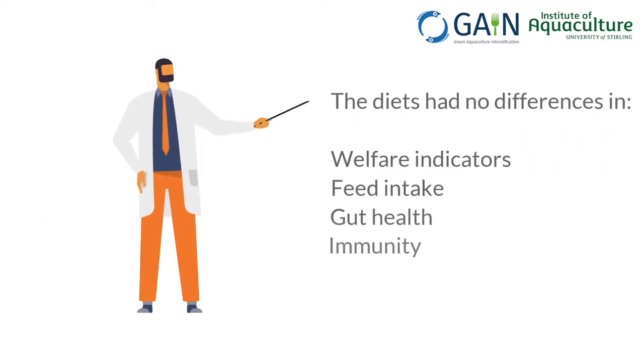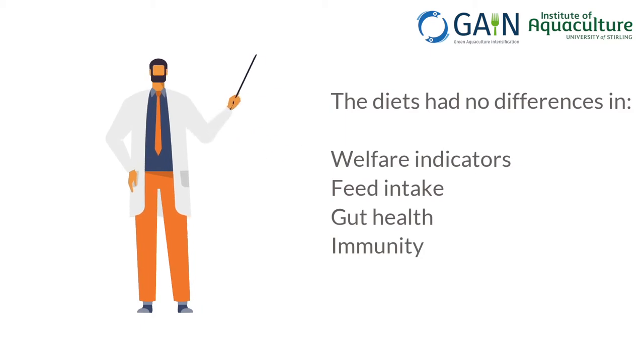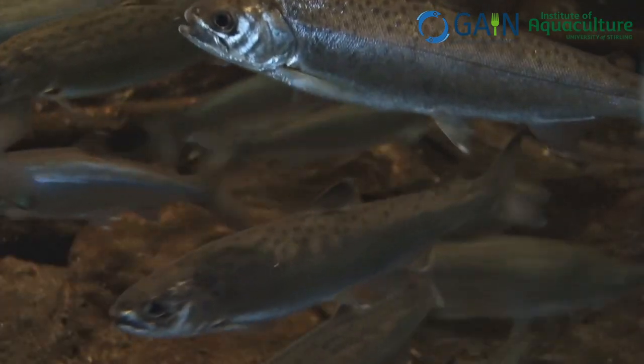While welfare indicators, feed intake, gut health, and immunity for all species were unaffected by the different diets, there were some interesting differences in the outcomes between the species.